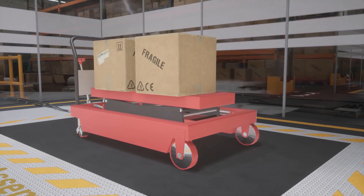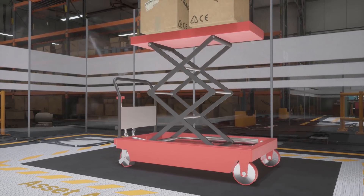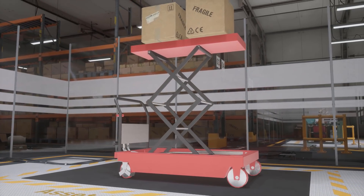Combining the TGS solver with reduced coordinate articulations allows efficient simulation of parallel kinematic structures like this scissor lift.